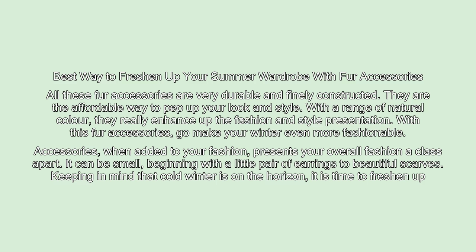Best Way to Freshen Up Your Summer Wardrobe with Fur Accessories. All these fur accessories are very durable and finely constructed. They are the affordable way to pep up your look and style. With a range of natural colors, they really enhance the fashion and style presentation.